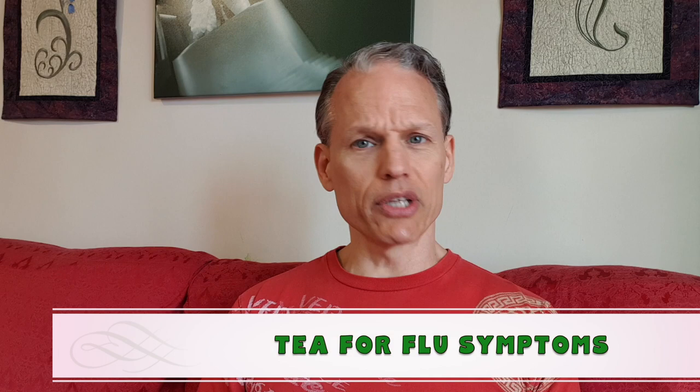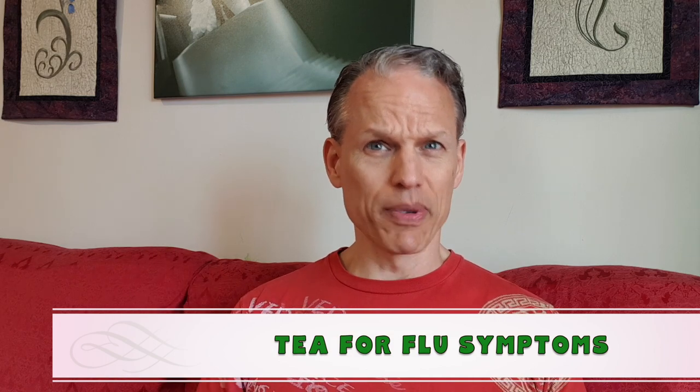Now obviously we're going to put a precursor on this: the tea itself can't stop the coronavirus. Nothing along these lines can — only a proper antidote for this actual virus is going to do that. But what tea can do, and this is the case for pretty much any tea, is it can help boost your immune system in a variety of ways.